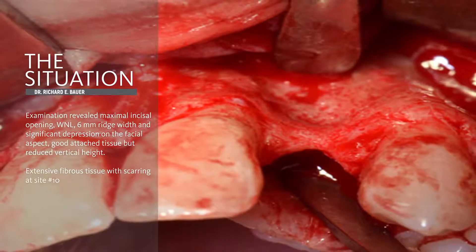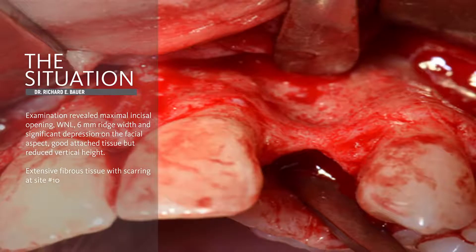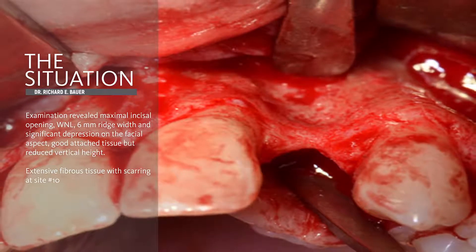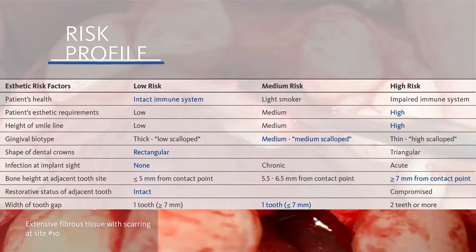Ultimately, the implant failed, was removed, and the graft was attempted to be redone at that point. When we evaluate this patient's risk profile,